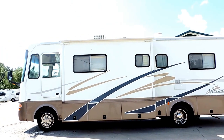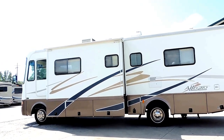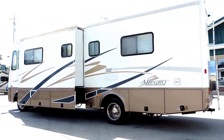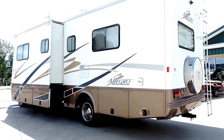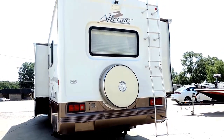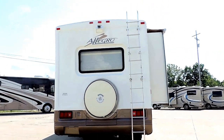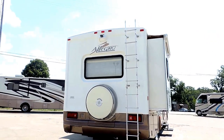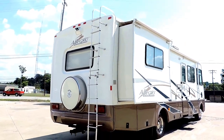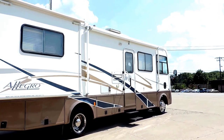It has a rooftop AC, Allison transmission, and 19.5 inch Michelin aluminum wheels and tires. It's got a tow package on the back as well as a spare tire with its own casing on the back, an exterior rear ladder, backup camera, and a nice big awning on the passenger side.